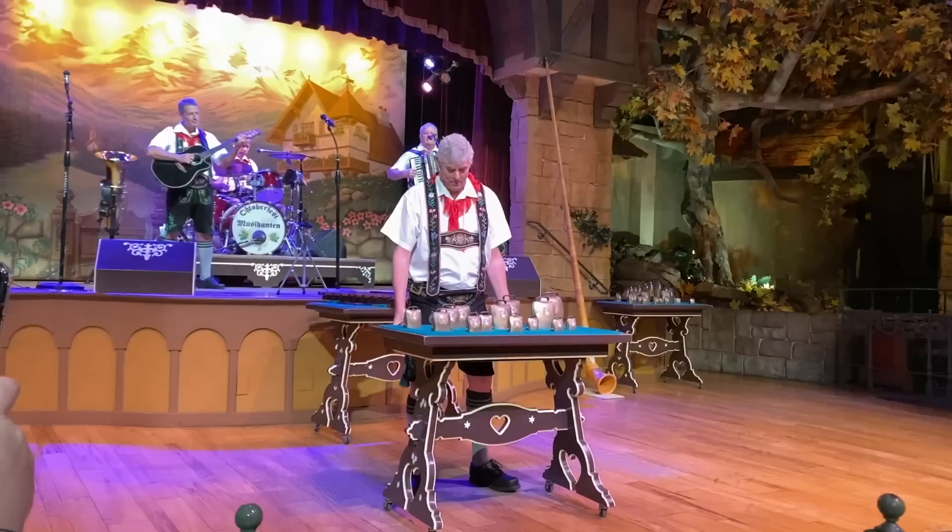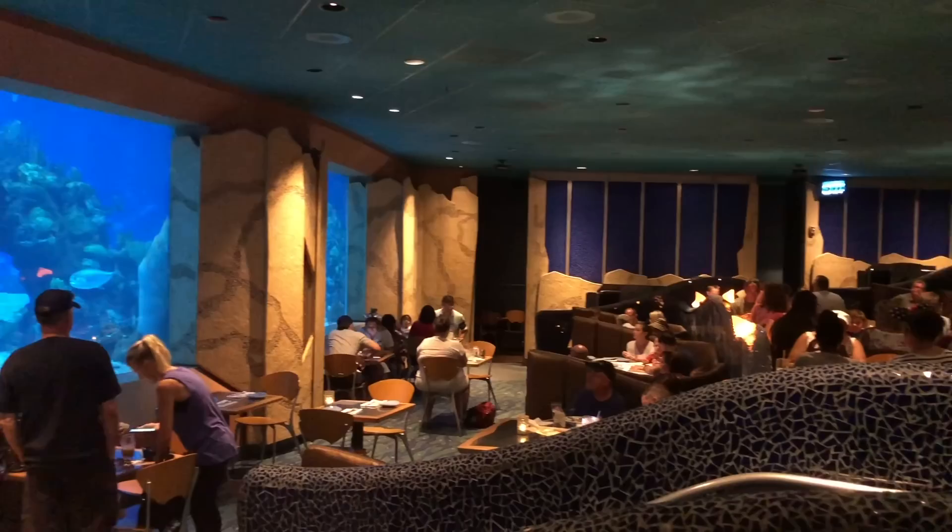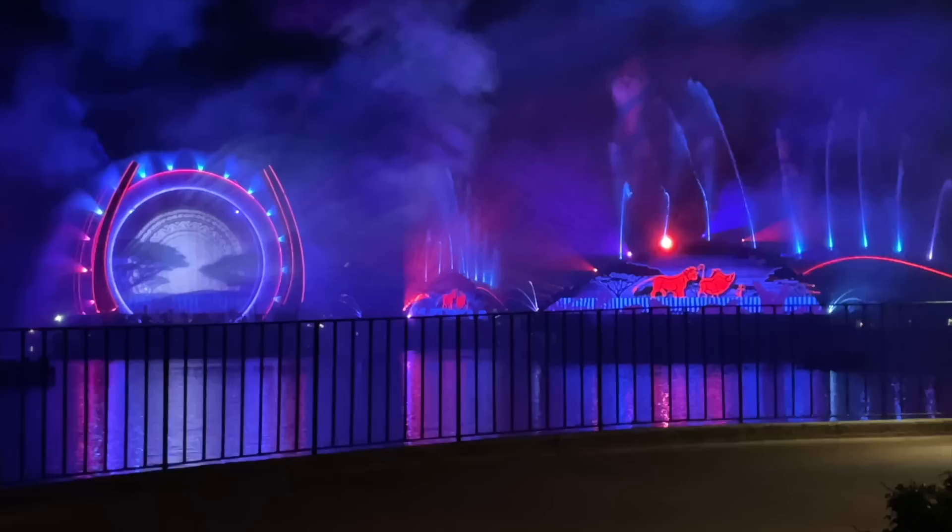The full buffet features your favorite German dishes including bratwurst, spaetzel, and potato salad. And lastly, we've got Coral Reef over in World Nature. The massive picture windows looking into the giant indoor Living Seas Aquarium all the way around the dining room provide you with ever-changing scenery and endless entertainment, which may be just what you're looking for if you've got kids that can get a little restless during a sit-down meal.